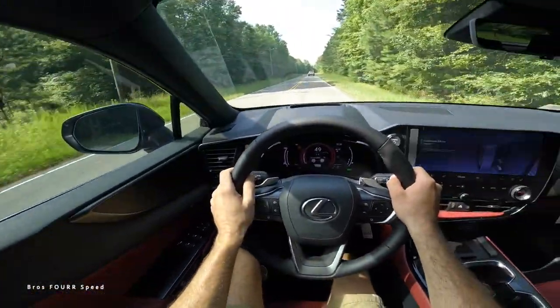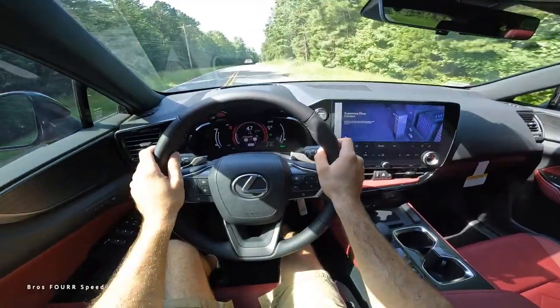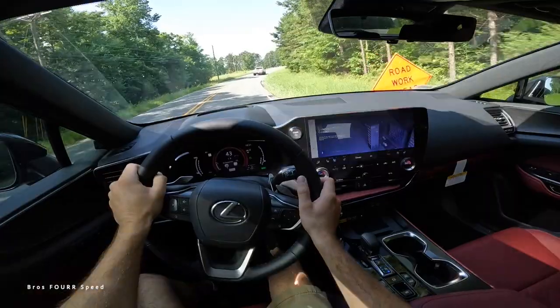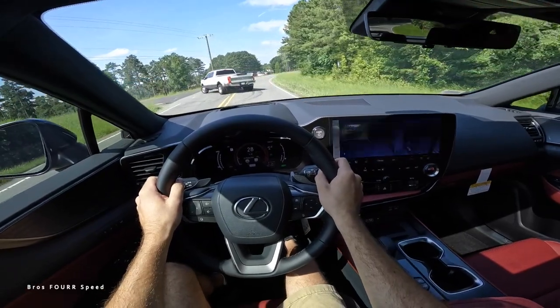That's going to wrap it up for the all-new 2024 Lexus NX 450h Plus luxury trim level. Once again, huge shout out to Hendrick Lexus Northlake for providing this SUV today — check out their website. Give this video a huge thumbs up if you enjoyed it and consider subscribing so you don't miss out on our daily uploads.